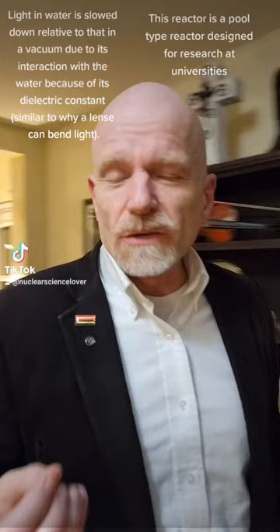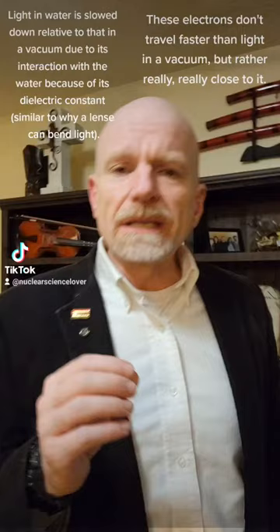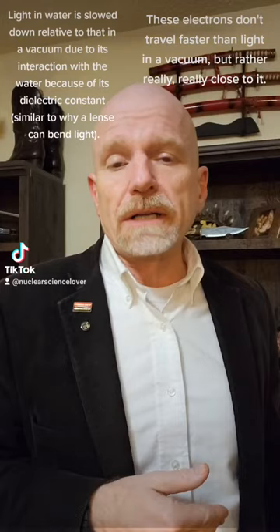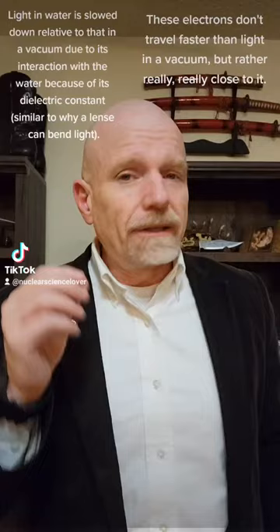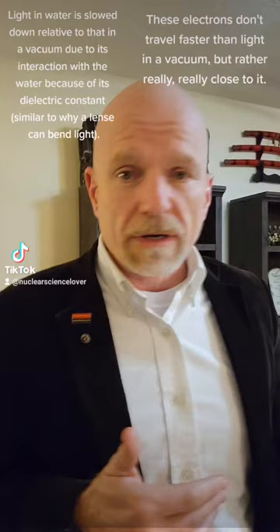Cherenkov radiation is when an electron travels faster than the speed of light. The electrons don't come from the fuel and travel through the cladding into the water. What actually happens is that a very small fraction of the photons given off by the fission are really high energy, and these photons will scatter off of electrons in the water. This scattering we call Compton scatter, and the threshold for a photon to do a Compton scatter resulting in an electron traveling the speed of light is around 750 kilo electron volts.